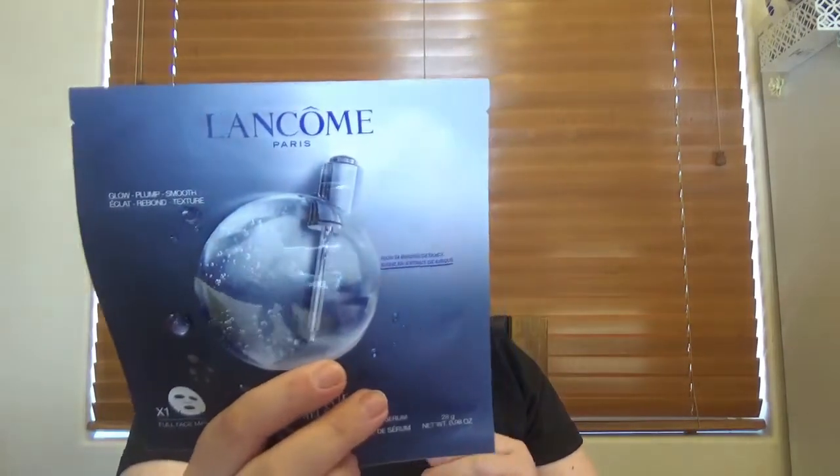Let's see what we get here. First thing in here is a mask — a face mask from Lancôme. It's the Advanced Génifique Hydrogel Melting Mask, a great one that I've tried from many beauty boxes.